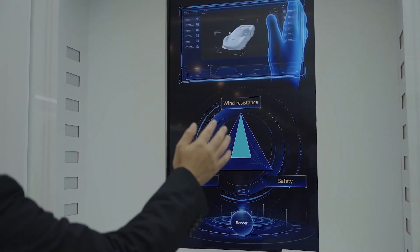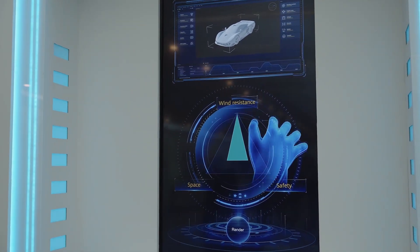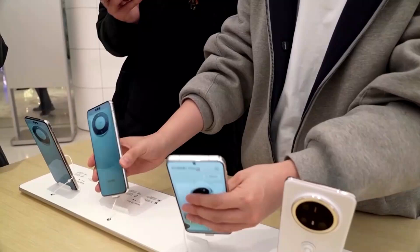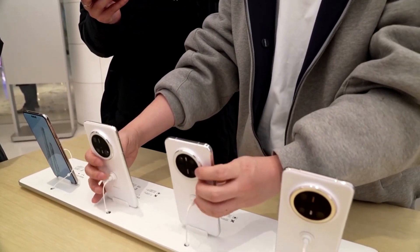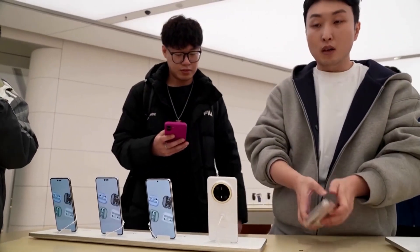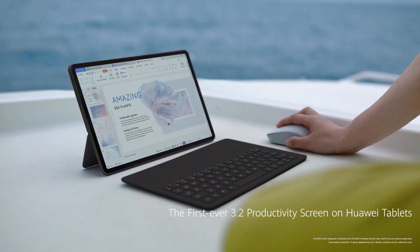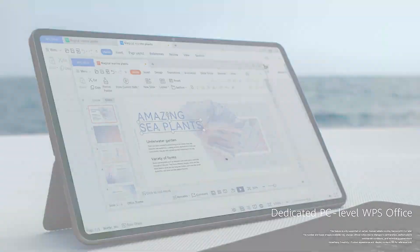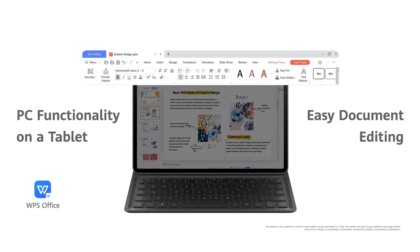Huawei has an answer: a tool called Easy Abroad, a built-in Android emulator that lets users install and run Google apps seamlessly on Harmony OS Next devices. Through Huawei's App Gallery, you can access a dedicated store where apps like Instagram, Netflix, and even Google Chrome can be installed. These apps appear in a specific folder on your home screen and run surprisingly smoothly, thanks to Huawei's use of microkernel technology.